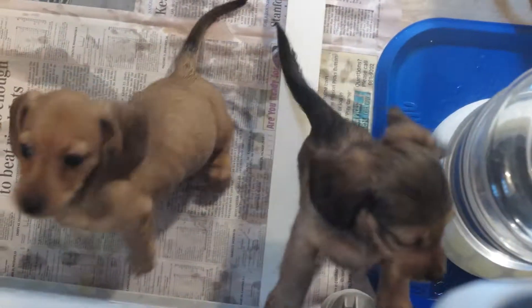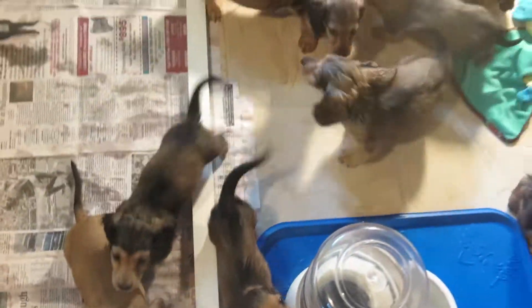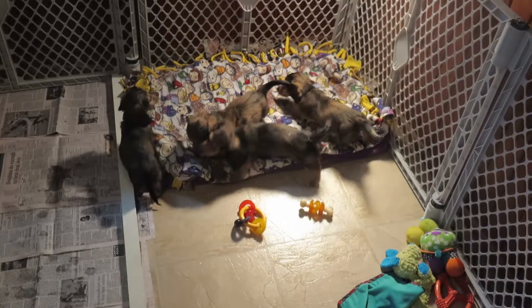Daisy Hill Dachshunds, and we're seeing Hose's litter. Just about eight weeks, and we're saying ta-ta for now.